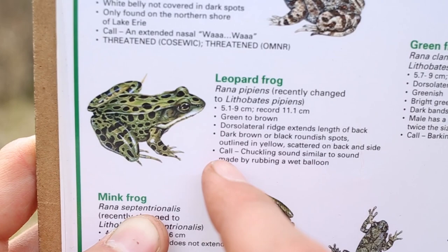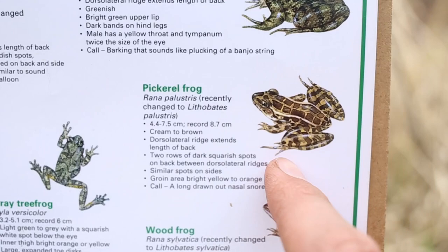The Pickerel Frog is light cream-coloured to brown, and its spots are a lot more organised in two neat rows and are a little bit more boxed or squared off in the corners.